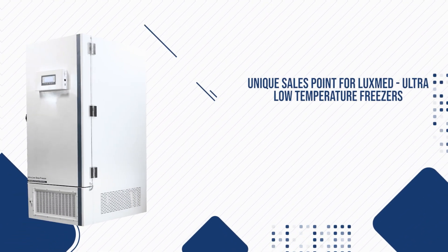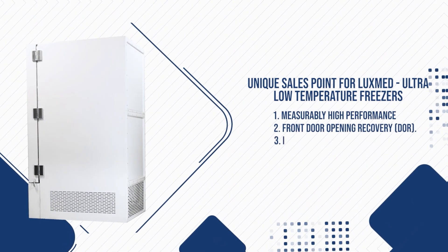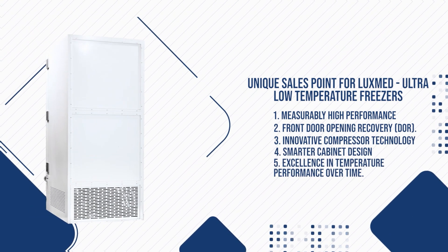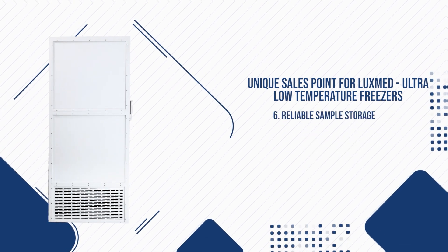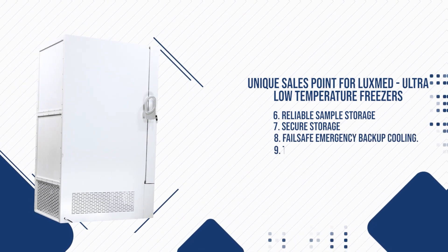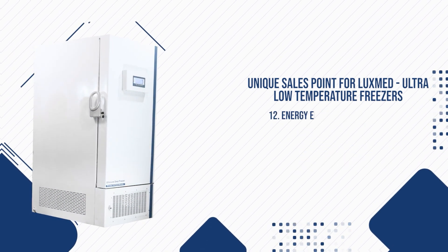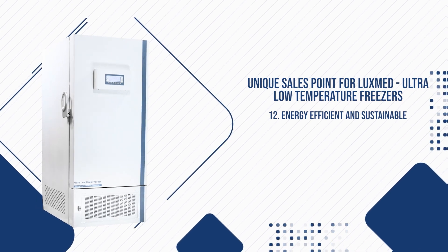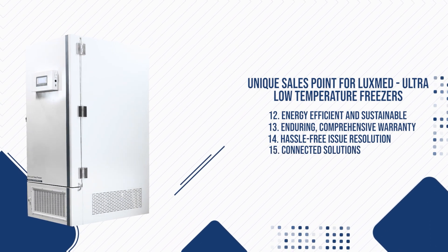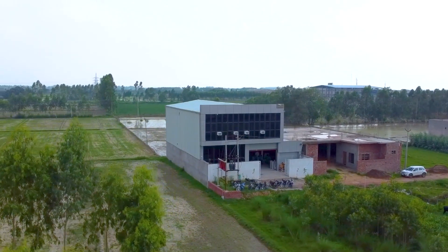Unique Sales Points for LuxMed Ultra-Low Temperature Freezers: measurably high performance, front door opening recovery, innovative compressor technology, smarter cabinet design, excellence in temperature performance over time, reliable sample storage, secure storage, failsafe emergency backup cooling, optimized storage space, ergonomic design, energy efficient and sustainable, enduring comprehensive warranty, hassle-free issue resolution, and connected solutions. LuxMed — the epitome of healthcare redefined. Proudly made in India, serving the global market.